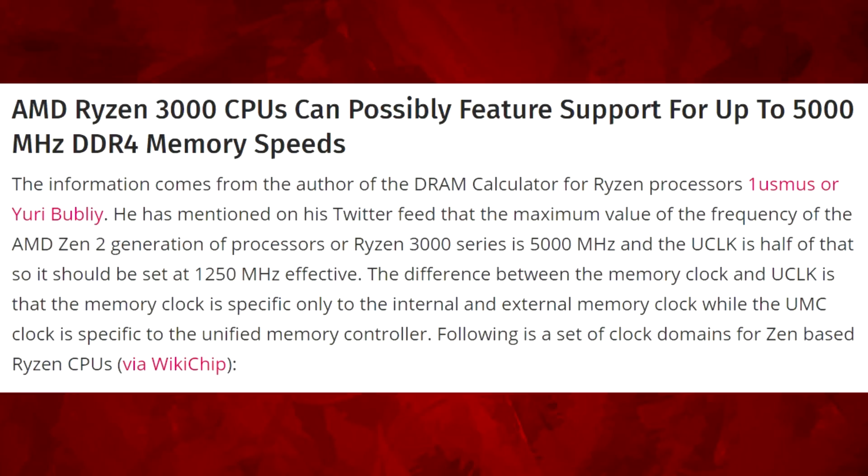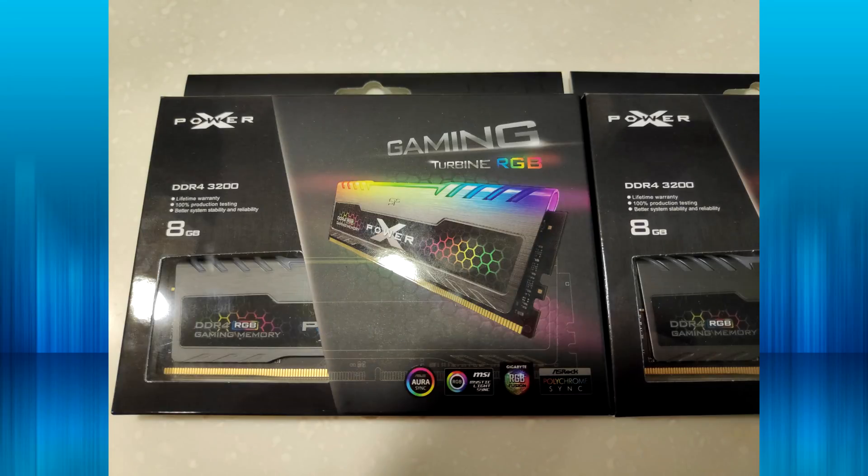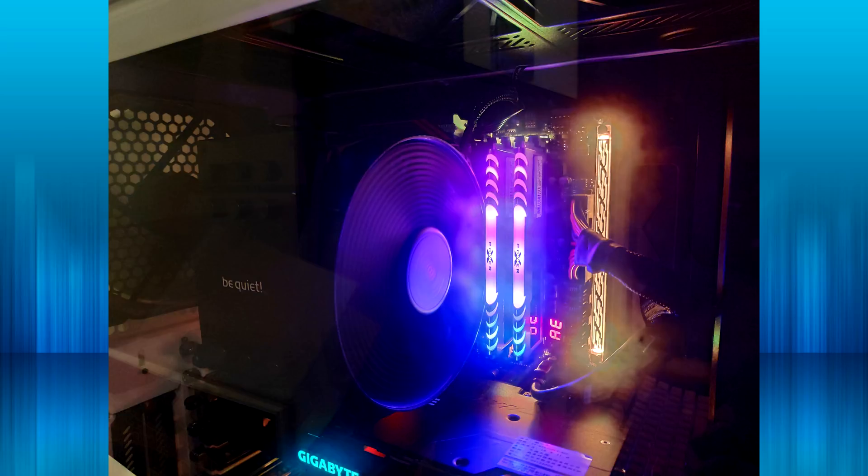With the 400-series motherboards and Ryzen 2000 CPUs, you could mainly get up to around 3600–3666 MHz. Most people ran 3200 or 3400 MHz. I just got a new Silicon Power memory kit — some nice turbine RGB memory at 3200 MHz — and that's what a lot of people went for. With Ryzen's infinity fabric, you definitely want to run the fastest memory you can, and that will be the case with Ryzen 3000 as well.